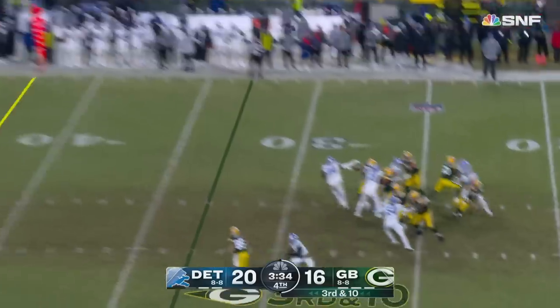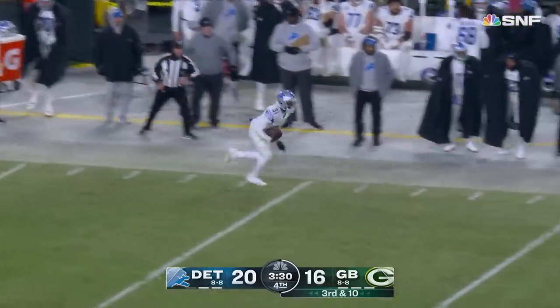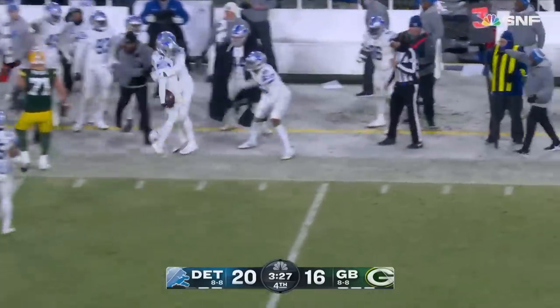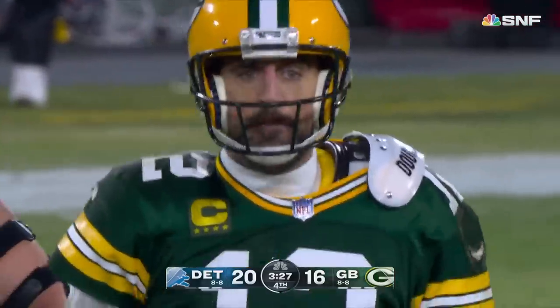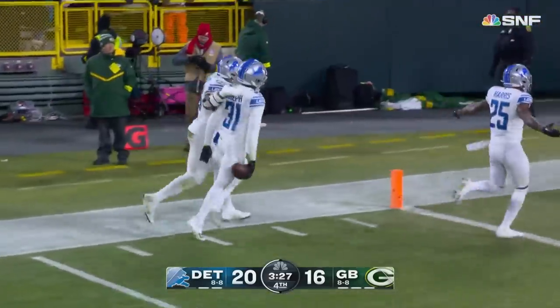Here's a blitz — can Rodgers beat it? Big ball downfield and it is intercepted by Kirby Joseph — out of bounds around the 45. He's got Rodgers for the third time, and the Packers are in major trouble.